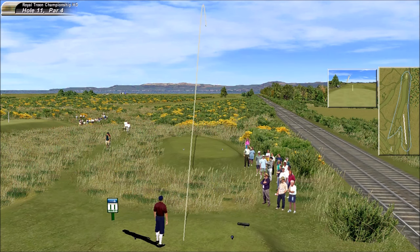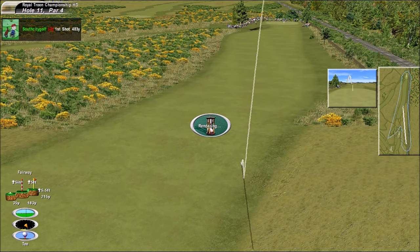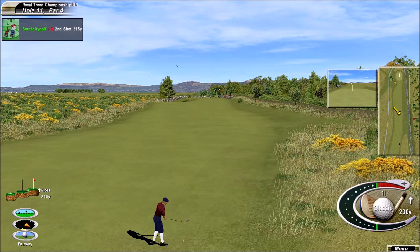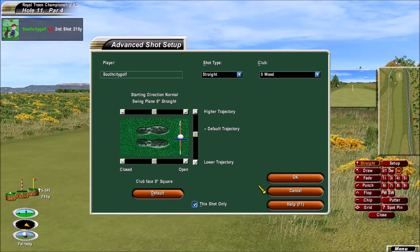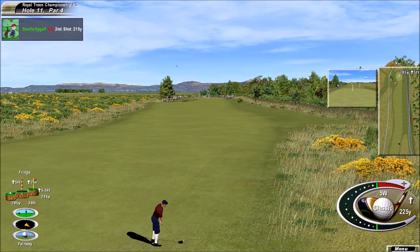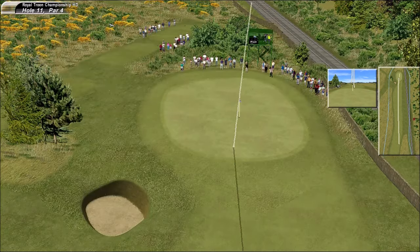He gives it a quick look, turns away as if he knows exactly where that's going to finish. Fine drive, fine drive. Very good strike. If that's online, it should be the right club.